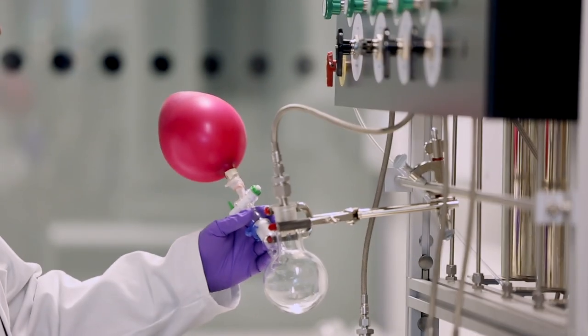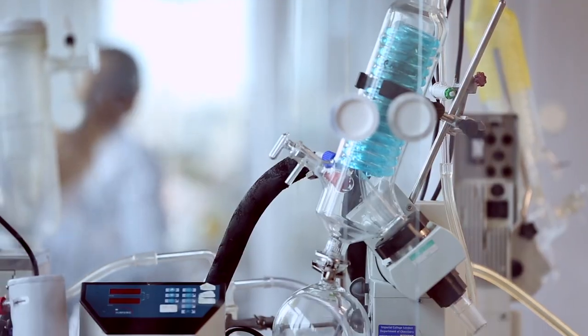Hi, I'm Dr Gregory Quinlan. I'm one of the BHF-funded researchers working to reduce patients' risk of complications from a heart-lung machine.